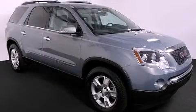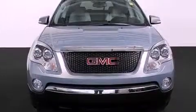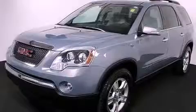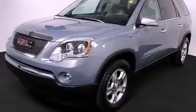This is a certified pre-owned 2008 GMC Acadia, a luxurious package designed with the finest elements in mind. It has a 3.6 liter 6-cylinder engine and a 6-speed automatic transmission.